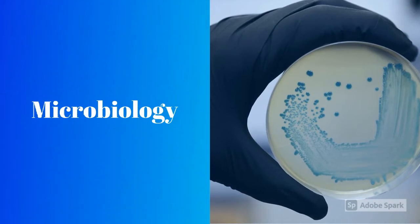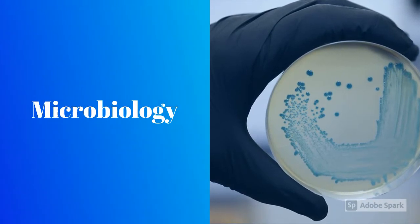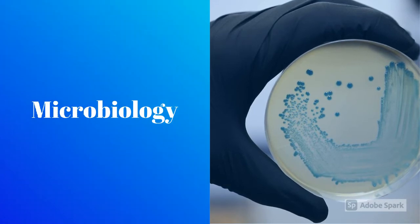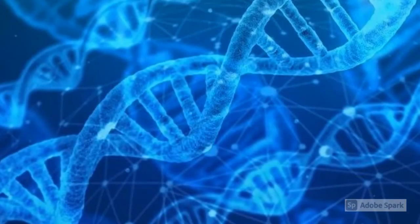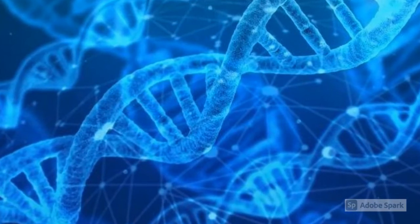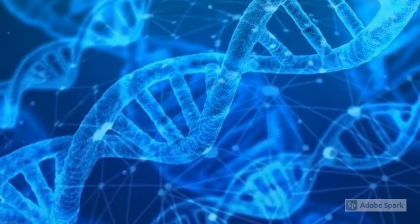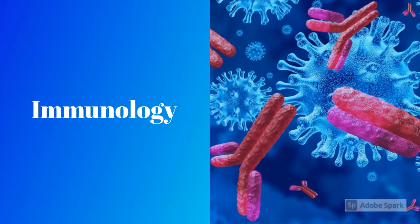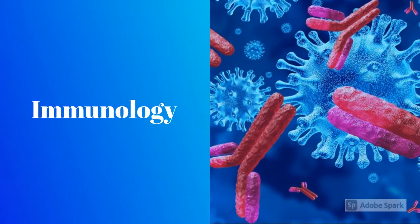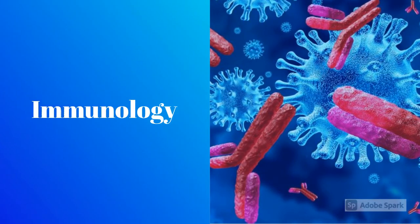Students also learn microbiology, parasitology, and virology to identify the various organisms that could be causing the patient's symptoms. Microbiologists grow bacteria on an agar plate but also use newer techniques such as PCR and DNA sequencing to identify microbes. Immunology can also help diagnose different infections by looking for the body's reaction to those infections in the form of antibodies.